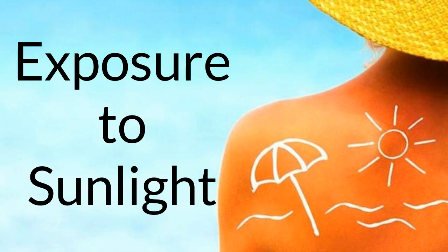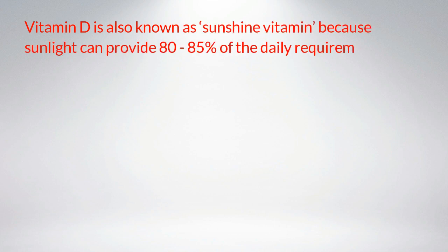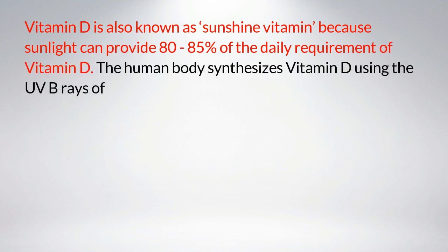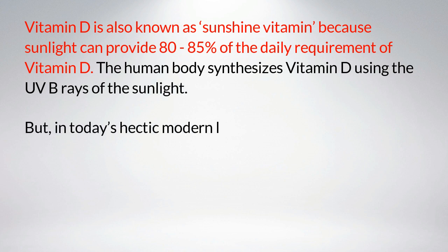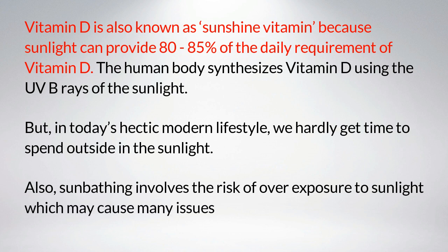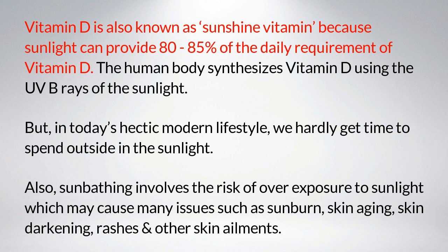Exposure to sunlight: vitamin D is also known as the sunshine vitamin because sunlight can provide 80 to 85 percent of the daily requirement of vitamin D. The human body synthesizes vitamin D using the UVB rays of sunlight. However, in today's hectic modern lifestyle, we hardly get time outdoors, and sunbathing involves risks such as sunburn, skin aging, skin darkening, rashes, and other skin ailments.